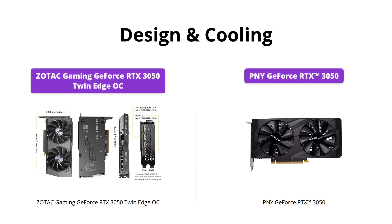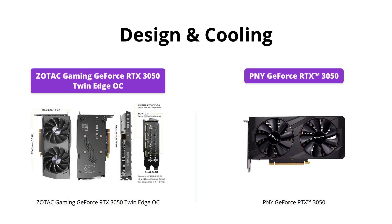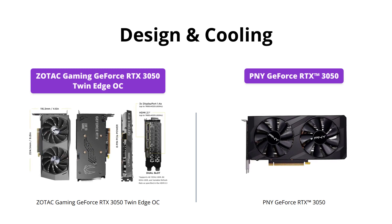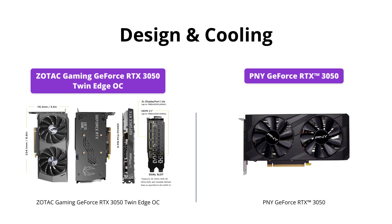The Zotac Gaming GeForce RTX 3050 Twin Edge OC wins on cooling, as its twin edge fan takes in cool air from the front, channels it through the heatsink fins, and pushes out hot air through the back. Its advanced cooling system provides better temperature management, making it sufficiently cooler than the PNY GeForce RTX 3050. We give PNY points for its sleek design, but it falls short at cooling, producing more noise and heat.